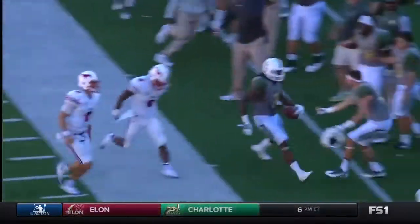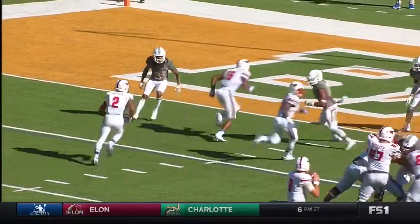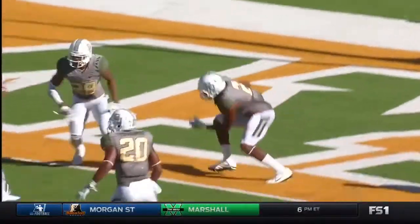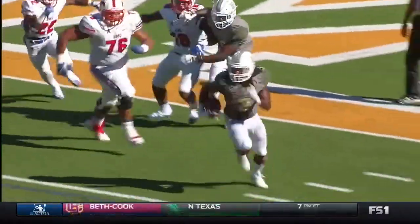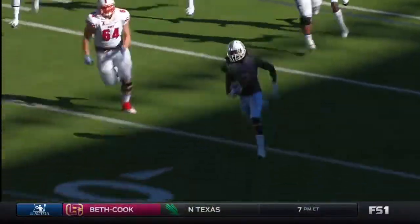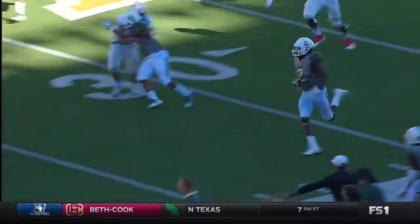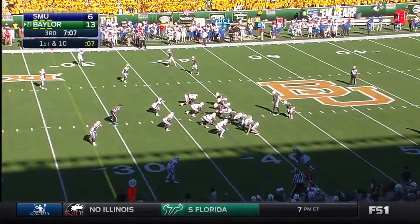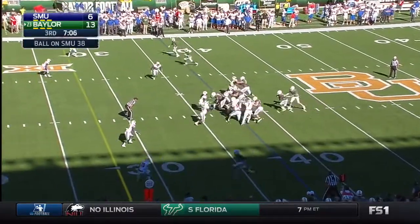SMU has had four red zone trips inside the 12, only six points to show for it. Here's the switch route — you can see Sutton making his way back in the end zone. The ball's up high enough, about a half a foot, six inches or more. SMU's in control of this thing. As it turns out, they would have been penalized either way — it would not have been a touchdown — but he needed more air under that one.